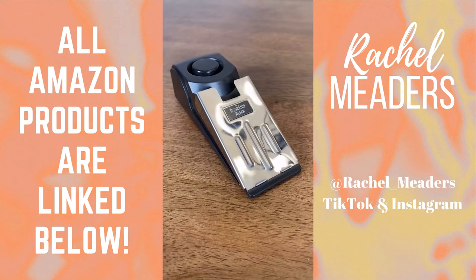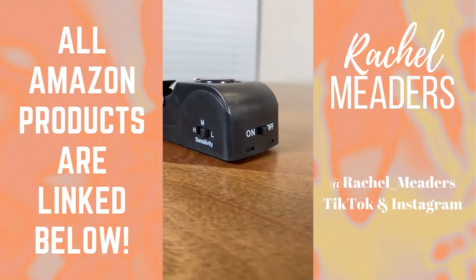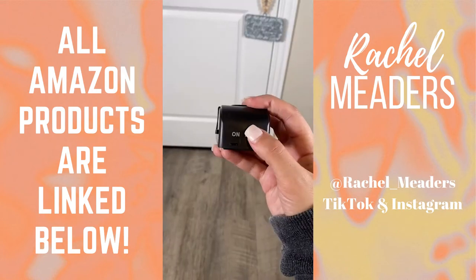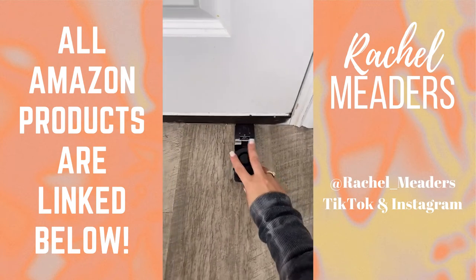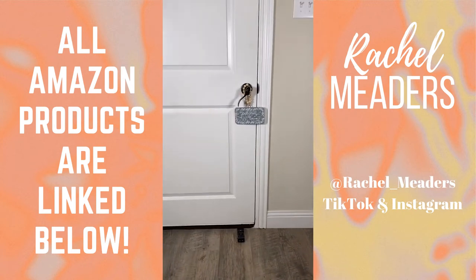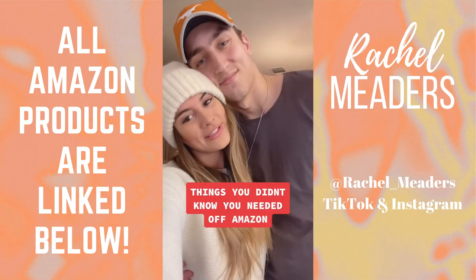This is our door stop alarm and if you live at home or travel a lot you need this. You have three different sensitivity options as you can see on the side of the device. Turn on the device and place it underneath where the door would be opened and anytime the door opens you will hear an alarm.